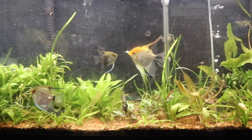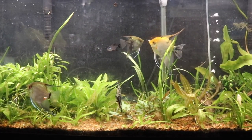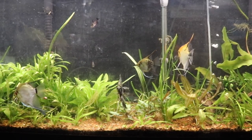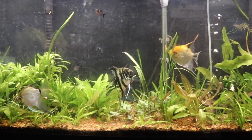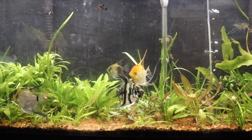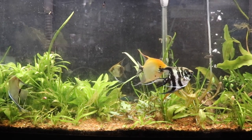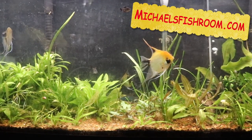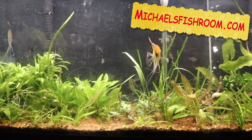You can see that big angel eating a green bean I put in there for the two or three plecos. You can hear Indy crying — he wants to go outside and play in the snow. That's my cue, guys. Hope everyone has a great day — don't forget to check out michaelsfishroom.com. Coming up: exciting news!